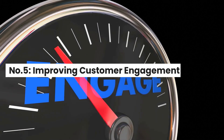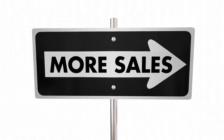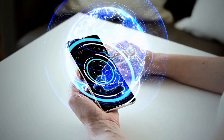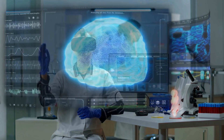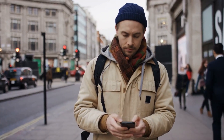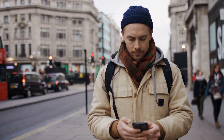Number 5: Improving Customer Engagement. Finally, AR can be used to enhance customer engagement by offering an immersive experience that makes customers feel more connected to the brand. For example, Nike has created an AR app that allows customers to see their sneakers in a 3D model and even customize them to their liking, helping to build a deeper connection between the customer and the brand. AR technology can create a more interactive and personalized experience for customers, which can help to increase their engagement and loyalty.